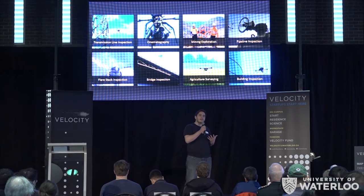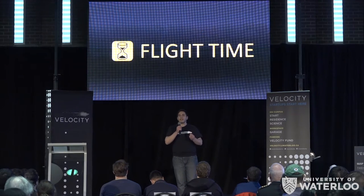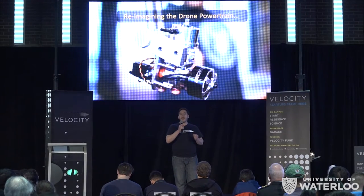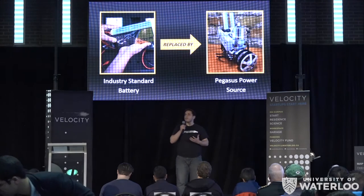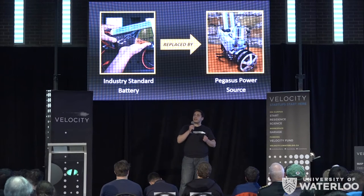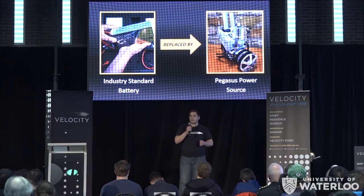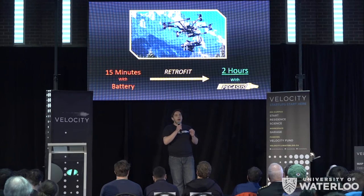But all the companies we talk to say the same thing: there's one problem getting in the way of their widespread adoption, and that is flight times. Companies simply cannot keep their platforms in the air for long enough. Pegasus Aeronautics is attacking this problem at its heart and is reducing the limitations placed on drone users by battery technology. By replacing batteries with a safe, reliable, and easy to use hybrid power source, Pegasus is bringing drone technology to the next level. In a typical heavy lift system, we replace the 15 minutes of battery time with over two hours of hybrid power.